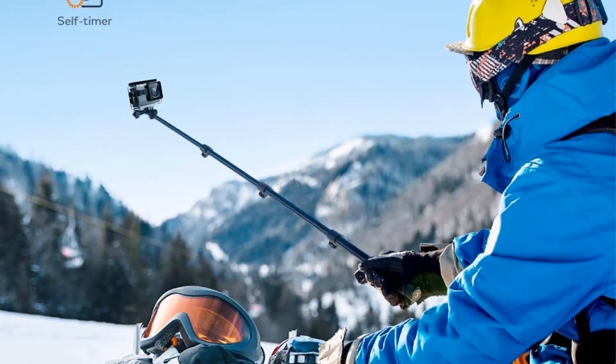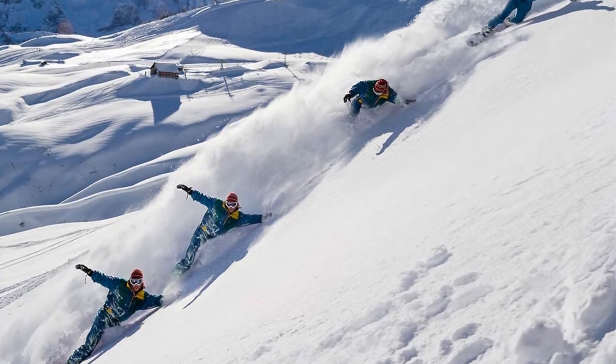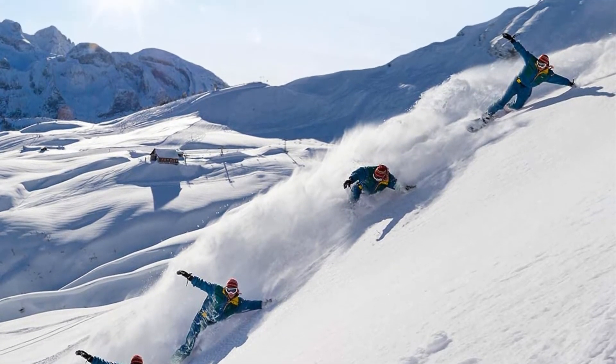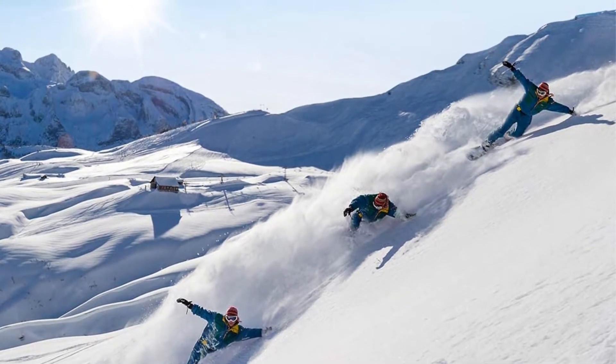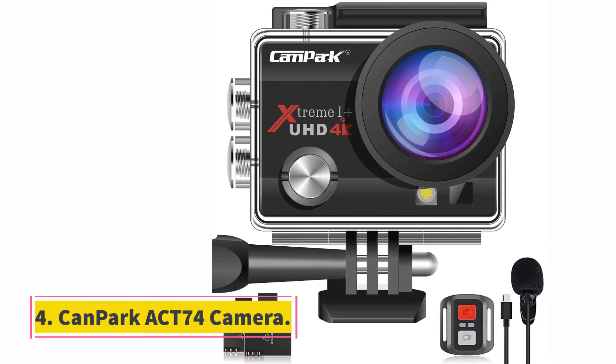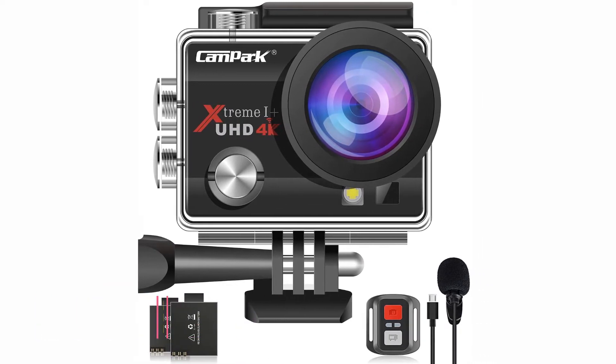The Apeman A79 also comes with a helmet and bicycle mounting kit. Just charge it up, put in an ultra micro SD card, assemble the included underwater housing, screw in the optional mount of your choice, and you're ready for action.